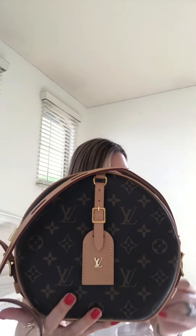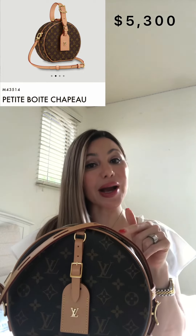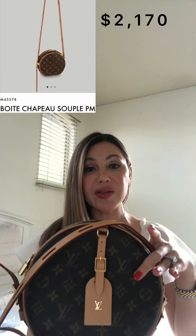My next bag is the Boîte Chapeau Souple, and I have the pleasure to say that I own this one. This bag is two thousand nine hundred and ten dollars. As you can see, this is a round bag — it has the pre-aged vachetta, a beautiful luggage tag, a back pocket, a little lock, and a microfiber interior. This bag also comes in a heart version which is harder than this one, and that's called the Petite Boîte Chapeau, which is also pricier.